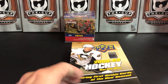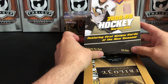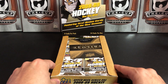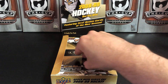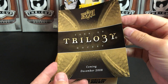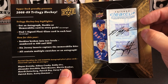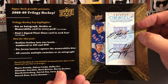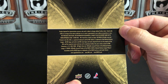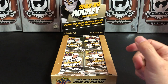I picked this up online — $70 US for the box — not a bad price in my opinion for what you can potentially pull out of here. We've got an insert for 2008-2009 Trilogy coming in December. I don't remember what the first year was for Trilogy; it's been out so long I just kind of assume it's always been there.